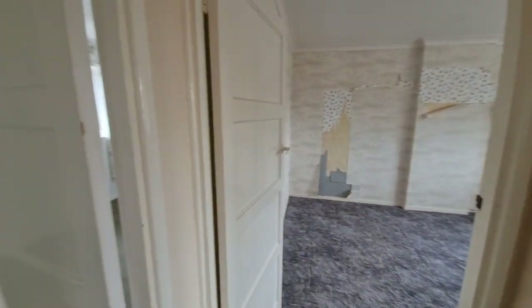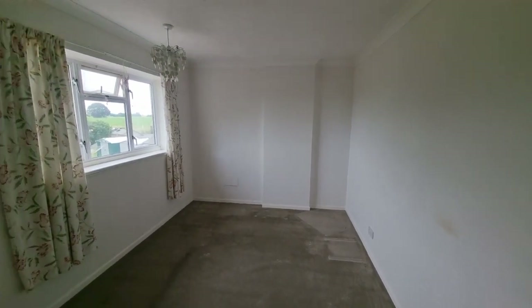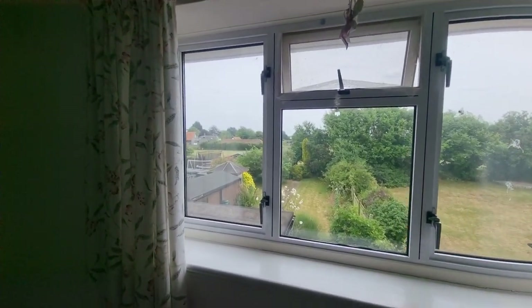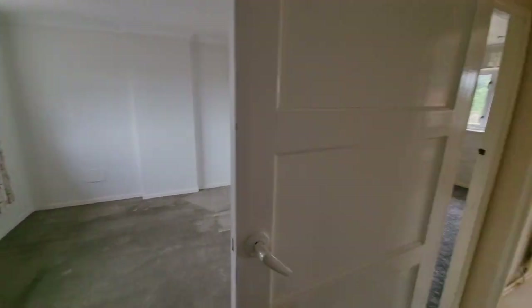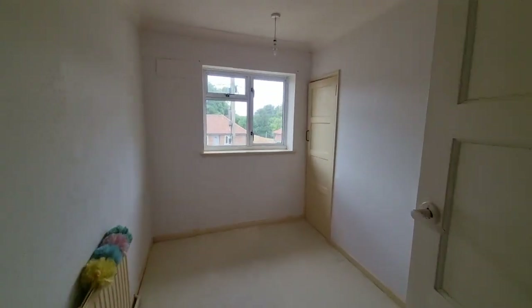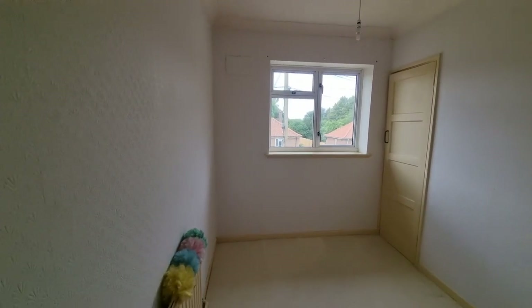Bedroom two is also a good sized double bedroom with a window to the rear — you can get just a glimpse of the rear garden from there. Then back to the front of the property we have bedroom three, which is still a decent sized bedroom, with a built-in cupboard/wardrobe and a window to the front.